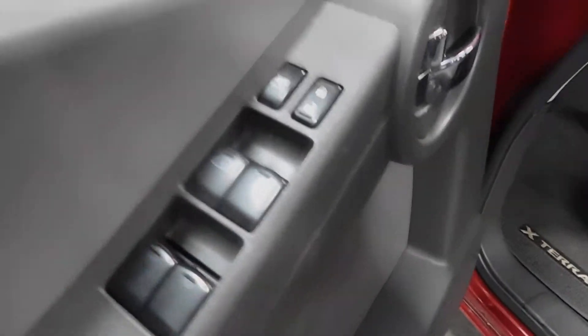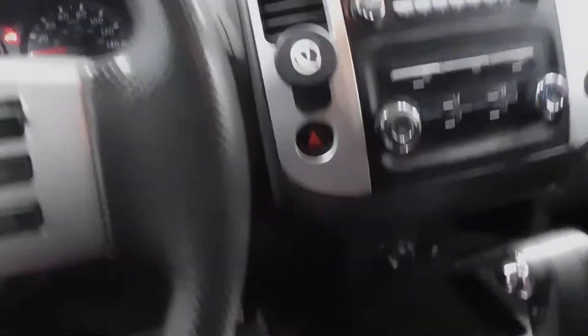Actually, maybe — don't quote me on that — maybe brand new. There's your power windows, power door locks. And of course you have your nice gray interior — it's a cloth seat. Floor mats are included.